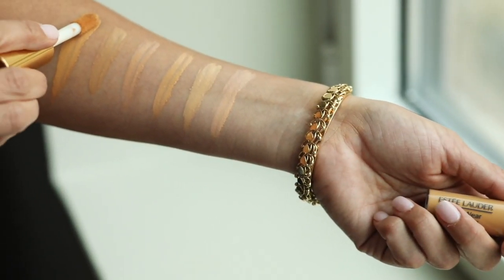Y'all, it's the Fashion Week hero, if you ask me. This concealer, which comes in 22 shades, does it all.